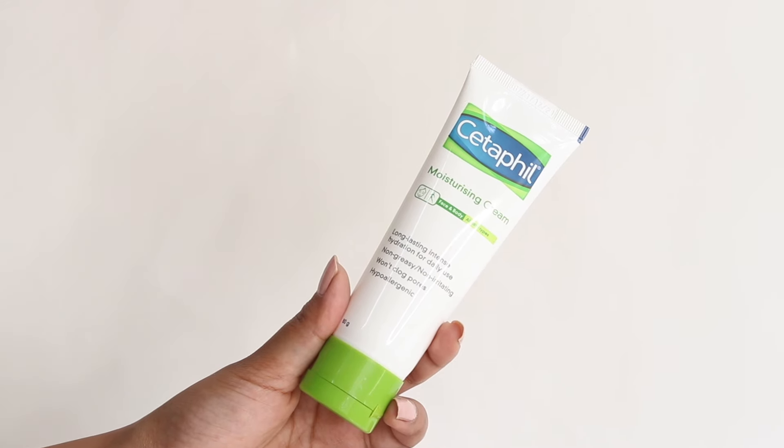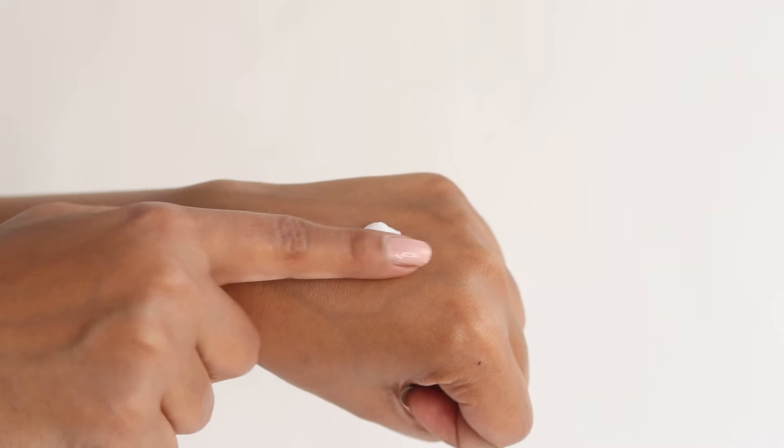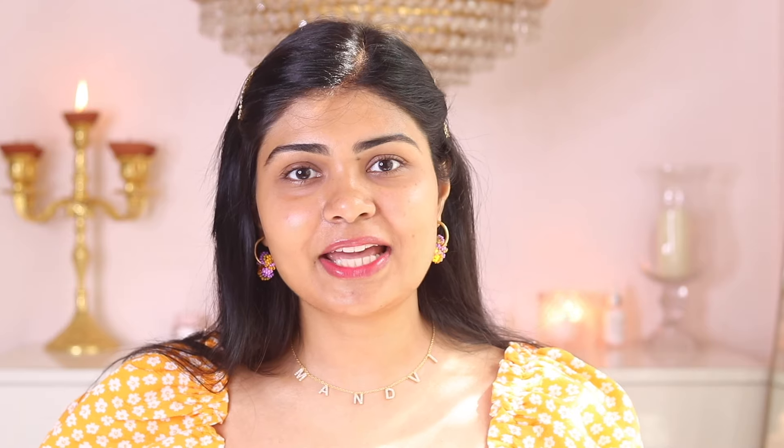But before that, I want to talk about the Cetaphil Moisturizing Cream. It's a non-greasy formula, so it gives a matte finish on the skin. I personally did not like this moisturizer — it makes my skin feel dehydrated. I do not like matte finish moisturizers. For oily skin type, I recommend trying a gel-based moisturizer; that is much, much better than this.